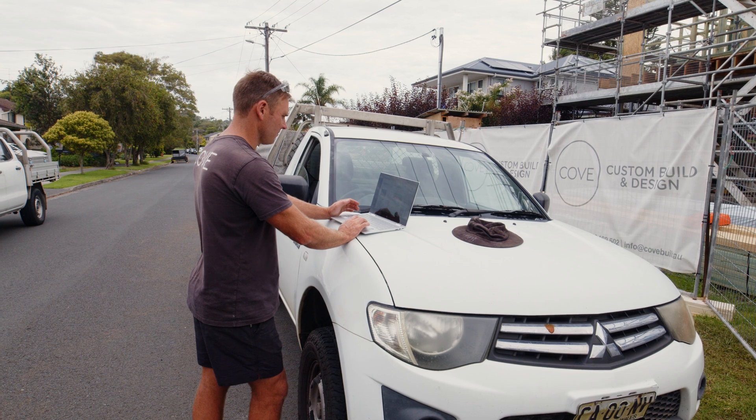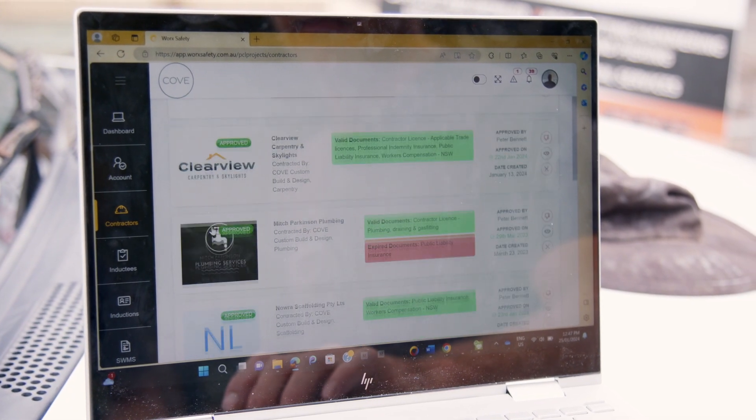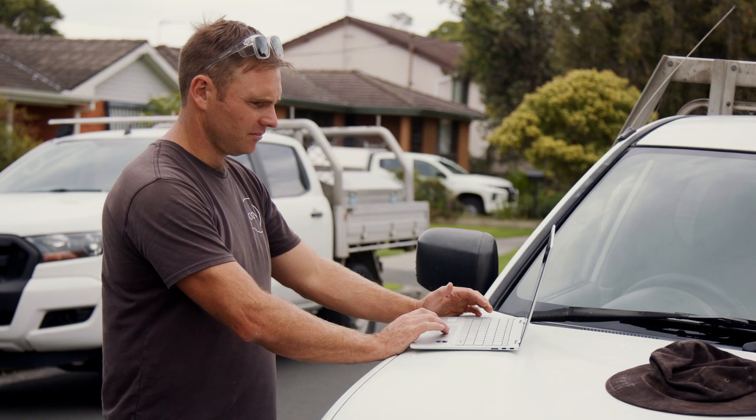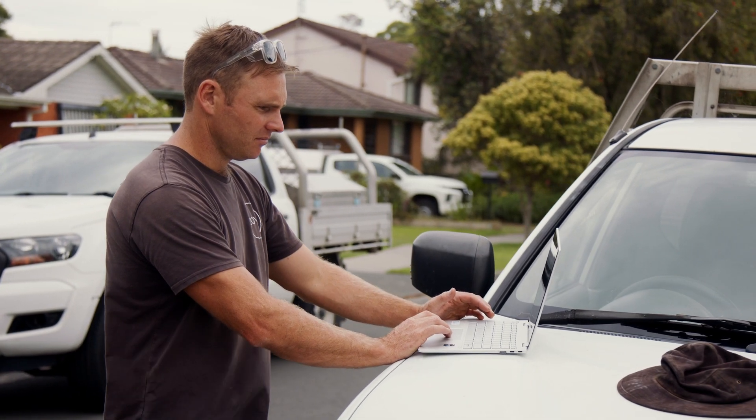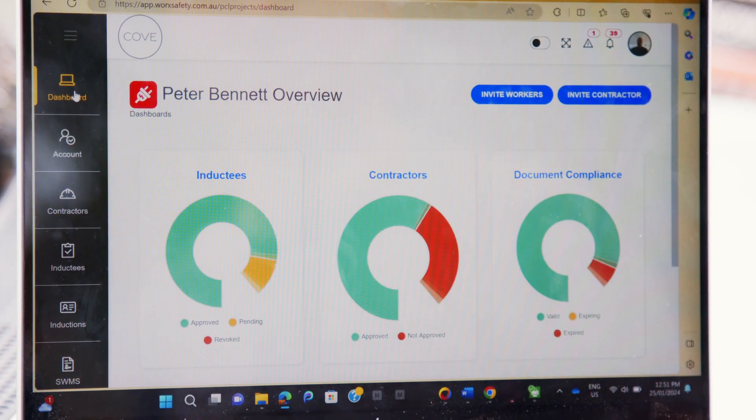The Work Safety App has made the onboarding process much easier because we're able to onboard contractors before they hit the site. It saves a huge amount of time during the day — less paperwork and we know everything's being done. The fact that it's digital is a massive game changer for us. No longer do we have paper coming to site; now it's all in the cloud, all digital.